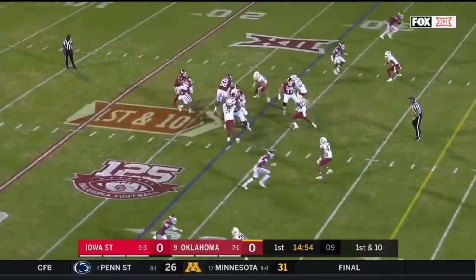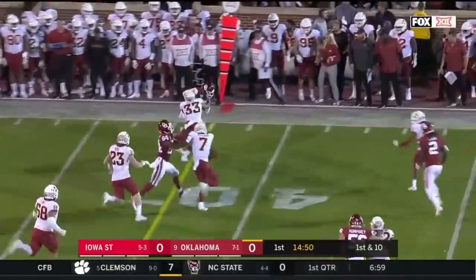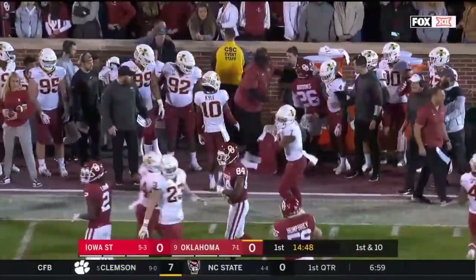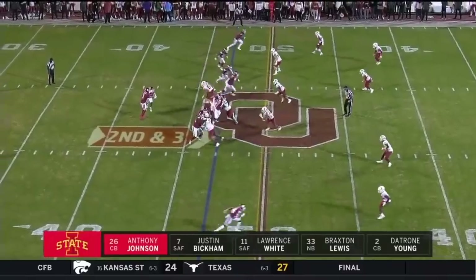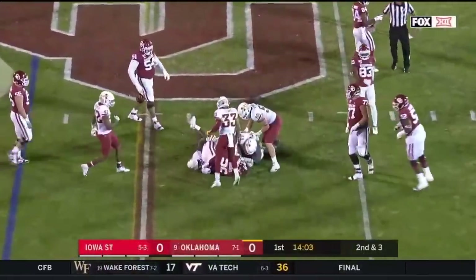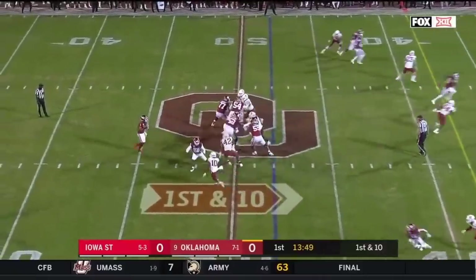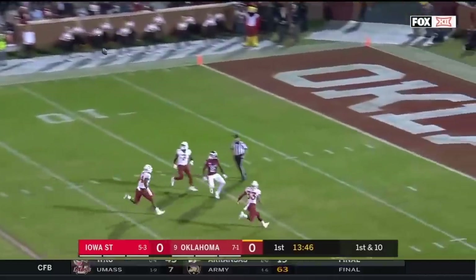In his first and only season in Norman, he will hand it off to Kennedy Brooks, who runs for a first down on the first play of the day for Oklahoma. Three plays, three Kennedy Brooks runs, and he matches his total from the Kansas State game. Adam — first pass play, Hurts lets it go right before the throw.